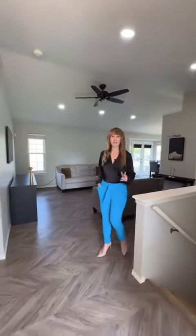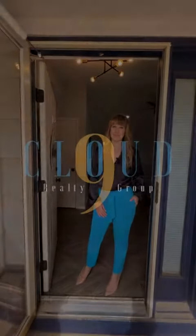I hope you like what you've seen. If you want to take a look in person, give me a call. I'm Keri Westhoff with Cloud9 Realty Group — you'll be on Cloud9 in your new home.